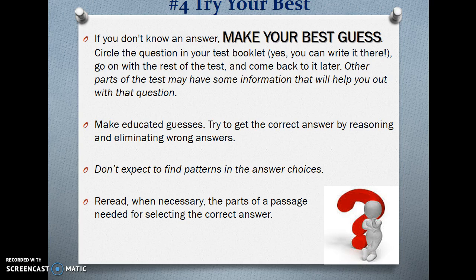Number 4 — Try your best. If you don't know an answer, make your best guess. Circle the question in your test booklet — yes, you can write in there. Go on with the rest of the test and come back to it later. Other parts of the test may have some information that will help you out with that question. And remember: you promised that you would always, always, always guess and circle a bubble — never ever skip a bubble. Make educated guesses. Try to get the correct answer by reasoning and eliminating wrong answers. Don't expect to find patterns in the answer choices. Reread, when necessary, the parts of a passage needed for selecting the correct answer.